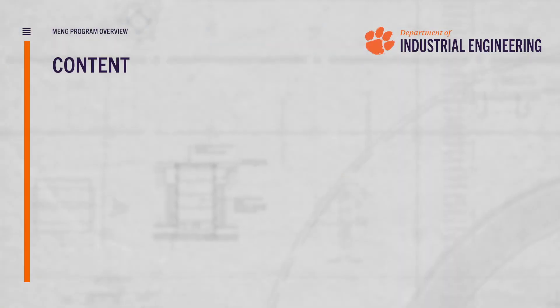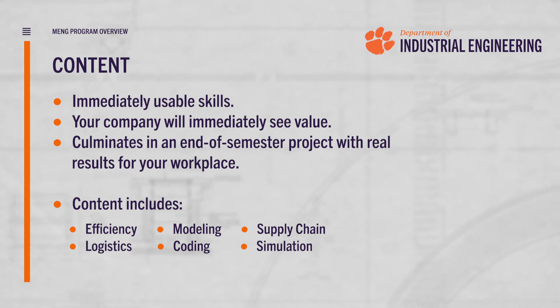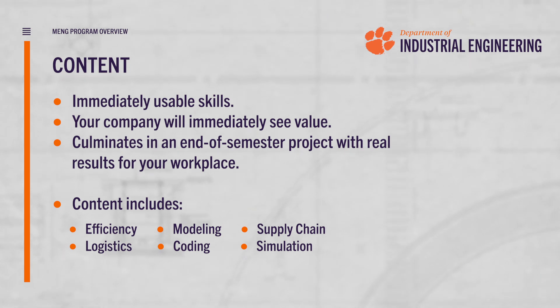The content in our Master of Engineering classes is made to not just be book learning or things that you memorize, but it's made to be immediately usable skills. The things that you learn in the classroom you should be able to implement the very next day at work.